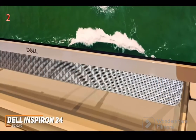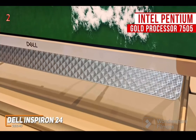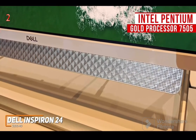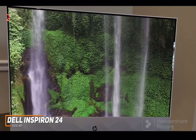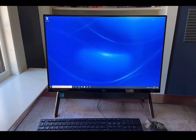On the inside, it utilizes an Intel Pentium Gold processor 7505 and 8GB of RAM that can reliably handle everyday tasks such as streaming, general web browsing, and light gaming, but it can lag when loading apps at times. If you're looking for something with a little more power, stay tuned to learn about the HP Pavilion 24, which might be the ideal choice for you.